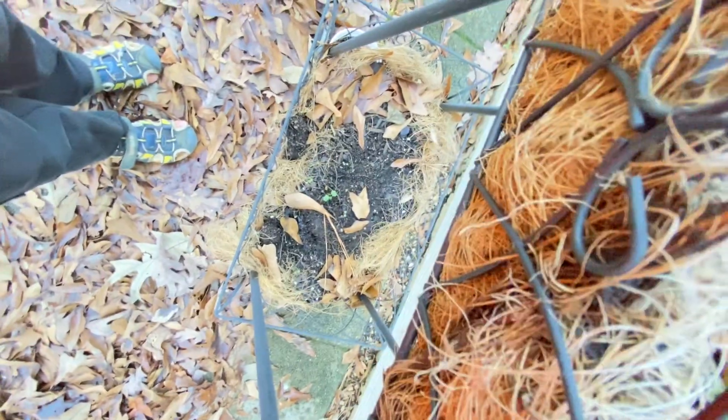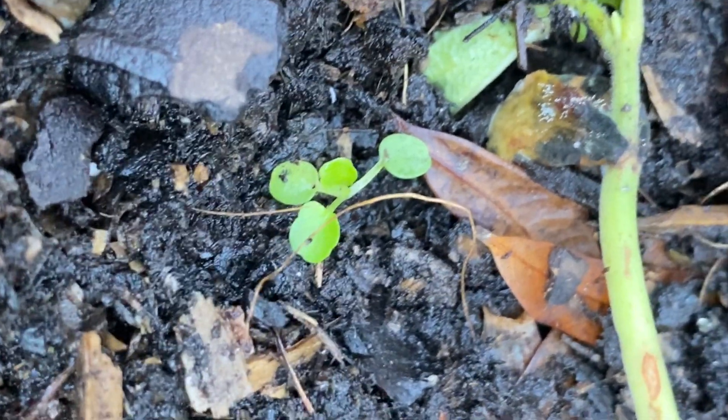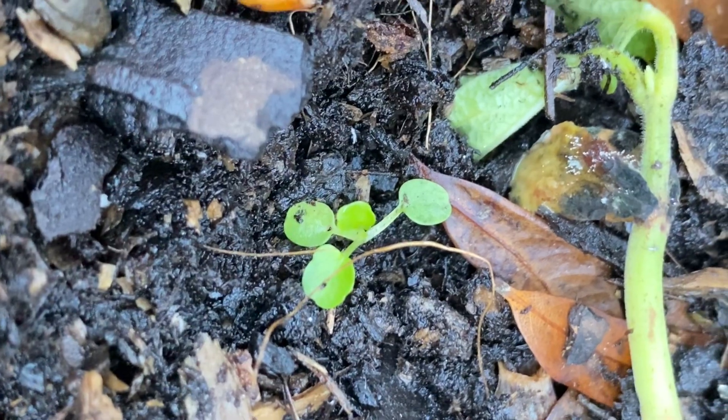Whoa, guys — I found a pansy! It's a wild pansy. See it? That's beautiful. Let me take a picture of that. And that's it for today's video!